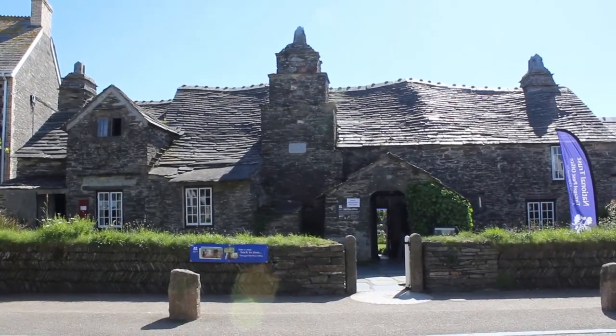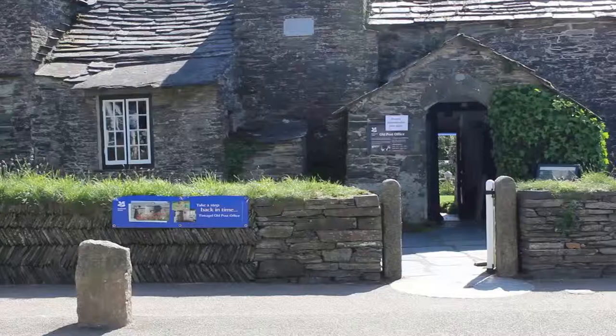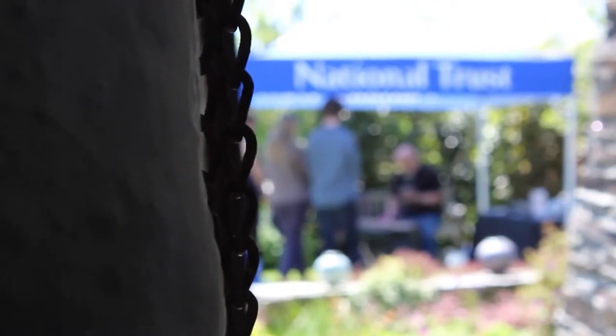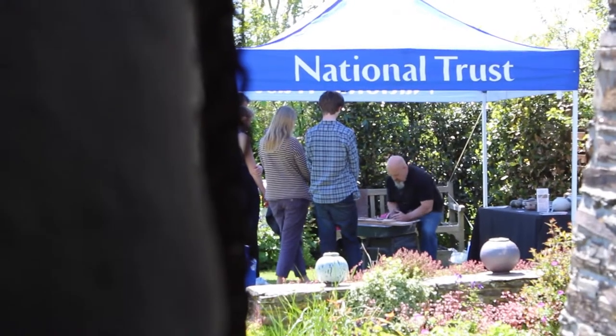I'm here in Cornwall demonstrating in the home of Functional Studio Pottery. Hi, I'm Steve Booten, I'm a potter from Yorkshire and I'm down here in Tintagel in Cornwall in the Old Post Office, a National Trust property, and I'm going to do some demonstrating for the people who come and visit the house and hopefully entertain them for a while.